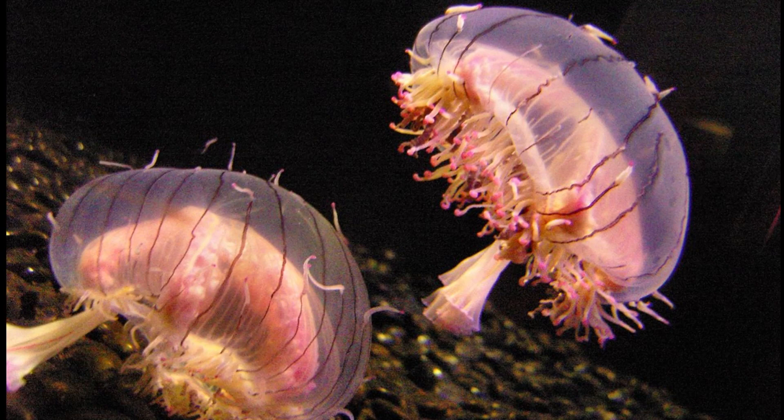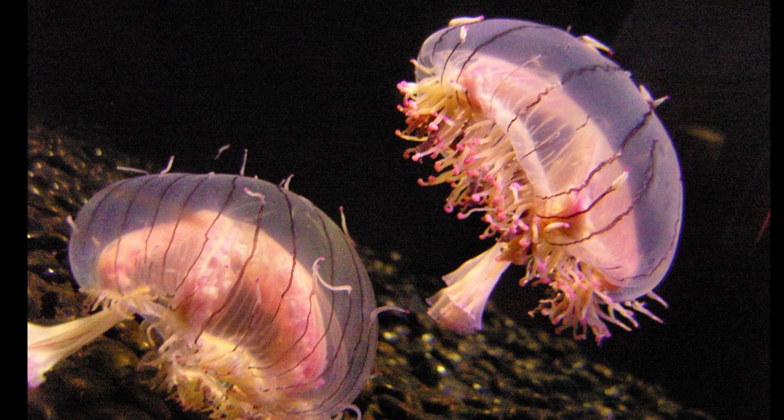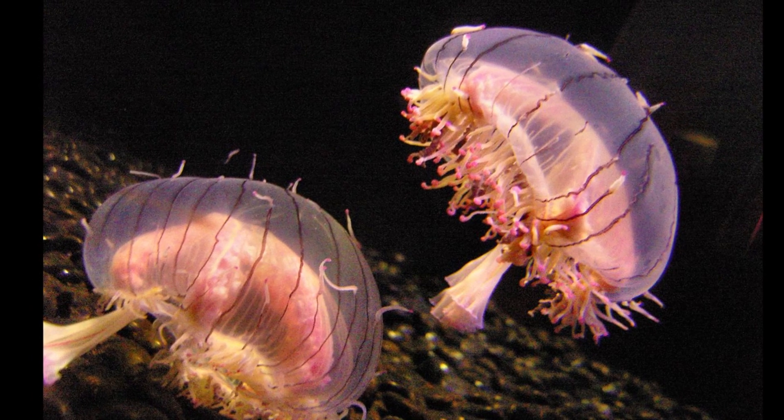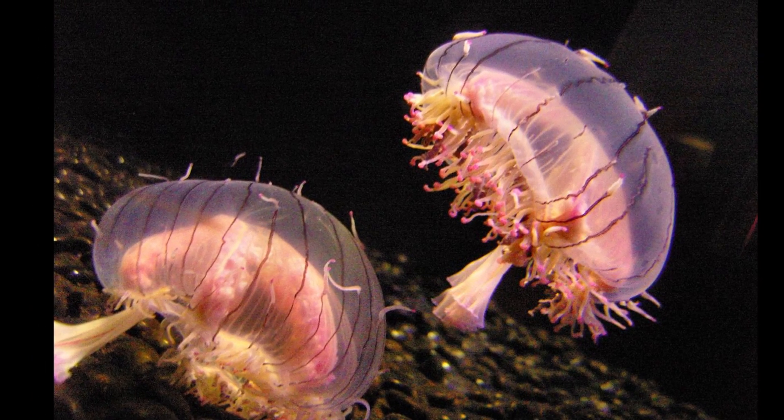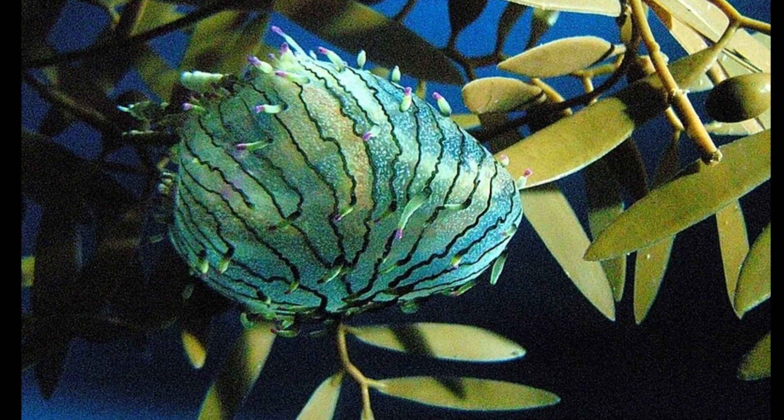The jelly is semi-benthic, sometimes spending time on the seafloor. During the day, they rest on the seafloor, often among rocks or algae. Their tentacles adhere to the rim of the bell when not in use.